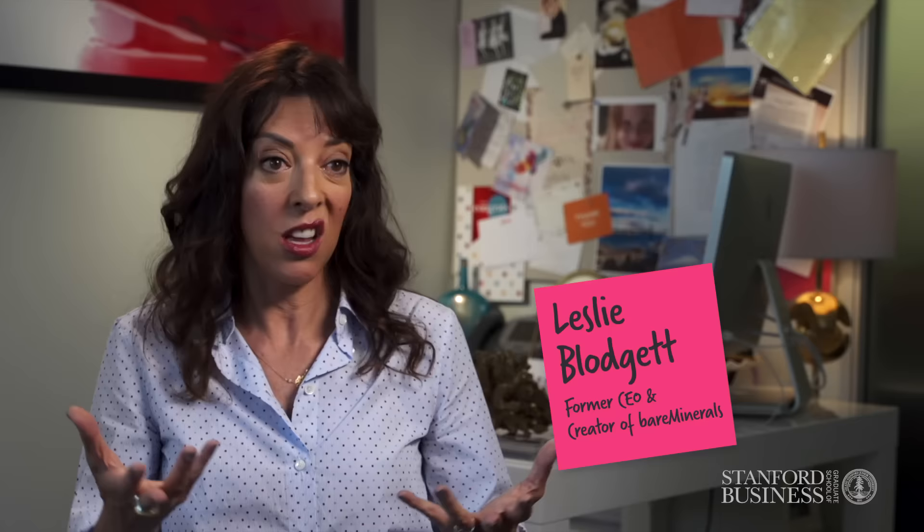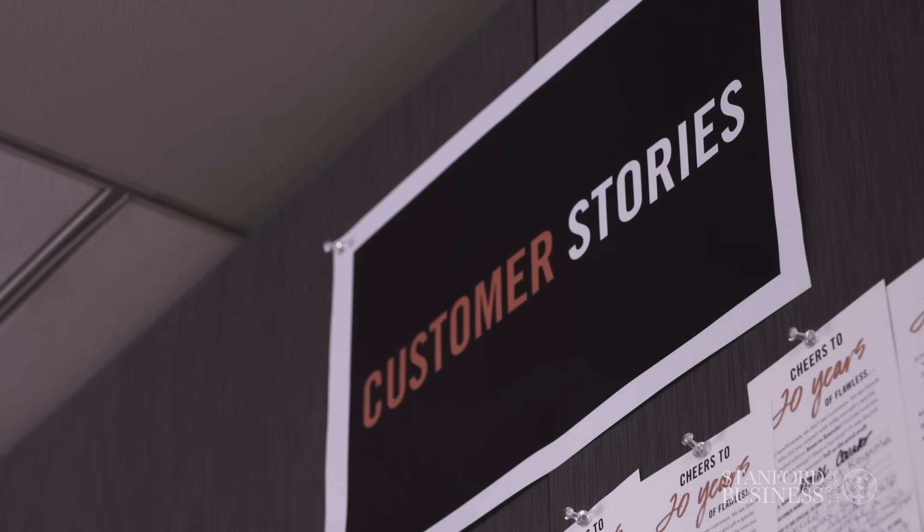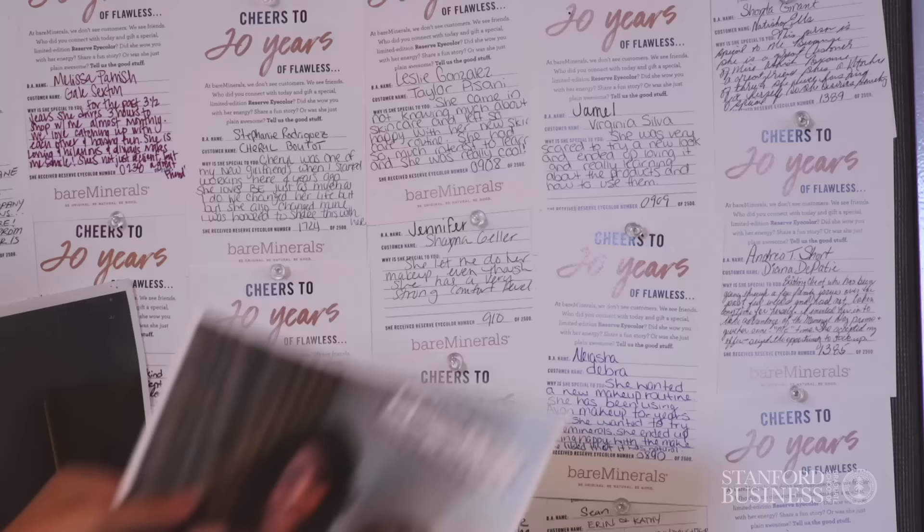It starts with who you hire — hiring people who have empathy for others, and you can tell right away. Then we consistently bring our customers into our conversation here. We have our sales meetings open with a letter from our customers. You look around that table in the sales room, there's like 50 people in there, and half of them are crying by the time we finish reading that first letter.